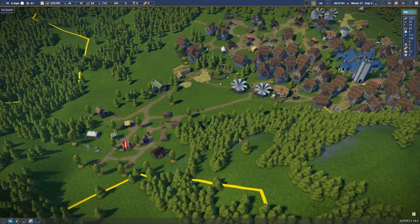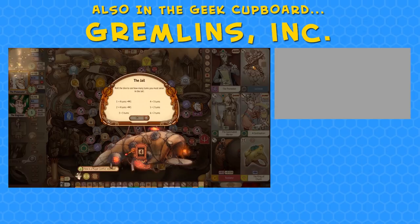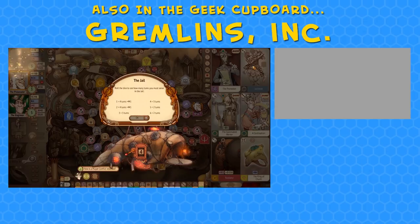Thank you very much for joining me in the Geek Cupboard, and I will see you next time. And I'm back in the lock-up again — I can break out this time though. This game is very hard and it doesn't care that it kicks you in the face every now and then. Is there a difference between a gremlin and a goblin? I don't know — maybe one's got bigger chin and one's got bigger noses.